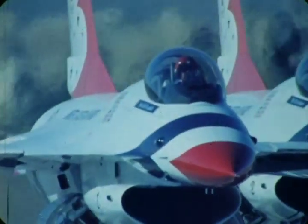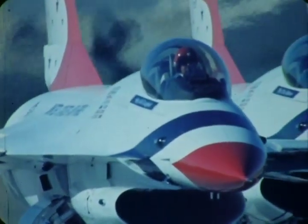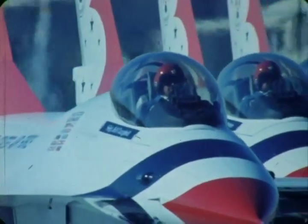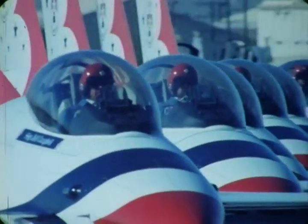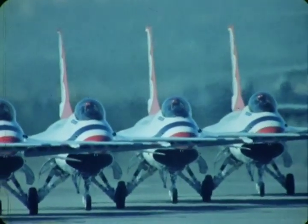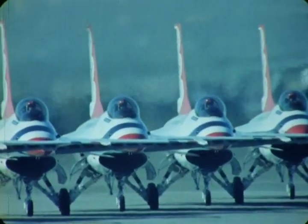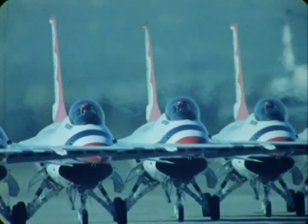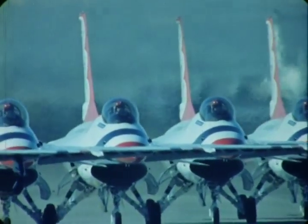These men train extremely hard to perfect their combat flying skills in the world's most advanced fighters. They're here today to show Americans like yourself what their skill and courage behind an incredible performer like the F-16 Falcon means to America.